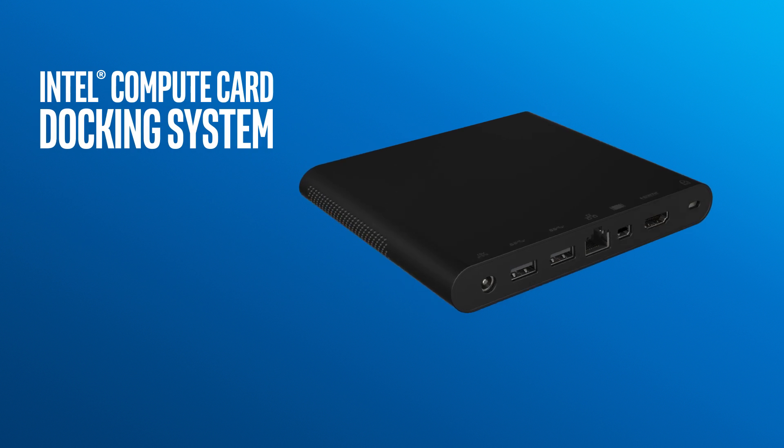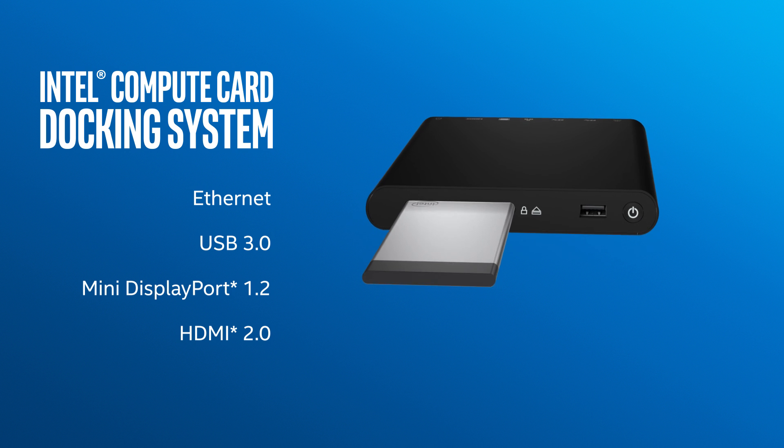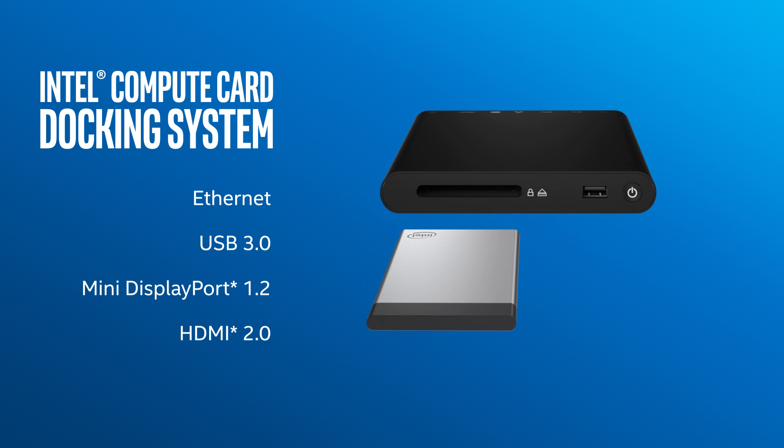We've also developed a compute card docking system which can be integrated into other products or used to make the compute card into a standalone mini PC.